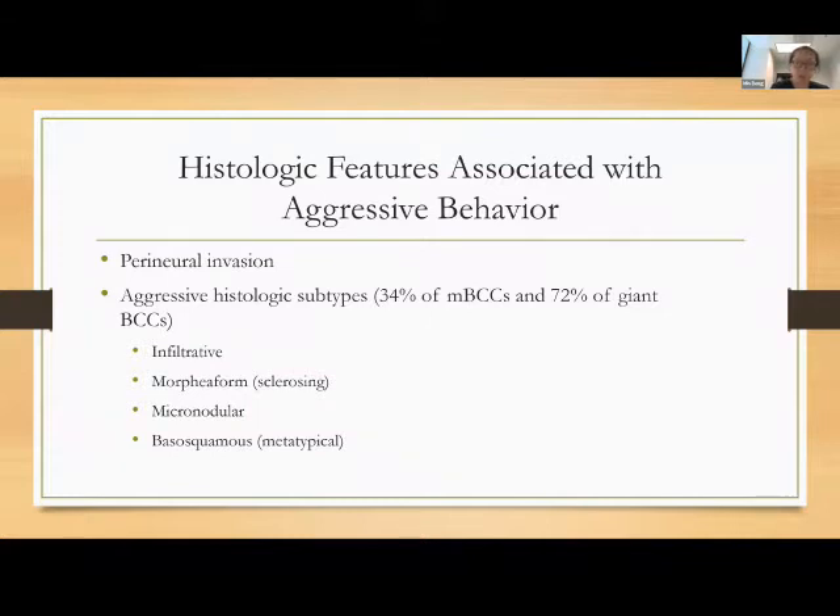There are also histologic features associated with aggressive behavior. When you get a biopsy report, pay attention to perineural invasion — that's correlated with poor prognosis. There are also aggressive histologic subtypes. The most common basal cells are superficial and nodular, but there are infiltrated, morpheaform (sometimes called sclerosing), micronodular, and basal squamous (or metatypical) subtypes. These are correlated with greater subclinical spread, more likely to invade deeply, and are disproportionately represented in giant and metastatic basal cells.